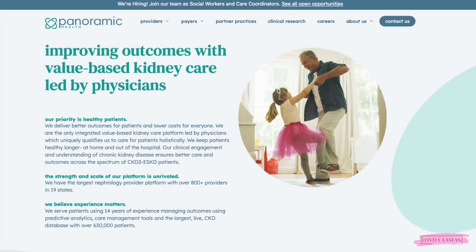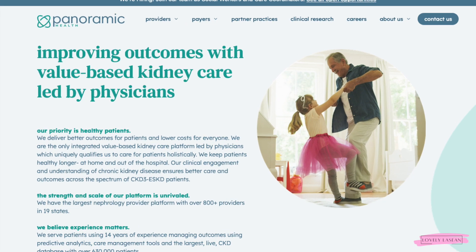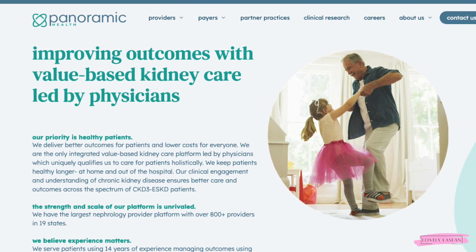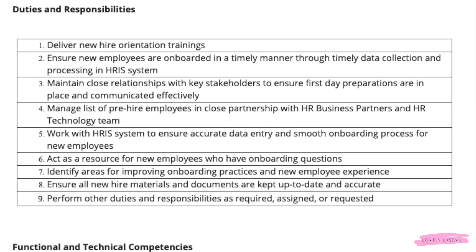Hi everybody, welcome back! I hope everybody's doing good. I'm back with another job for you guys, and this one is coming from the company Panoramic Health. They're currently looking for a Human Resources Onboarding Coordinator. This is a remote role available anywhere in the U.S.